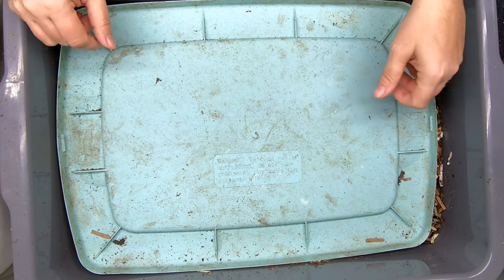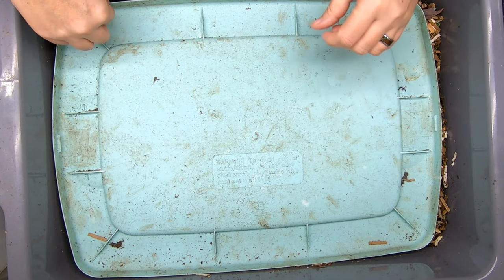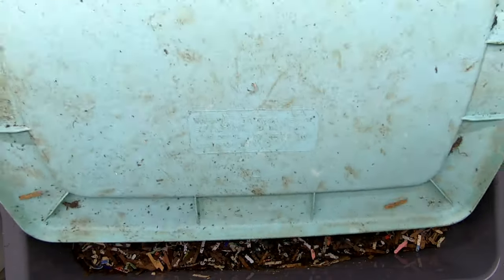Hey guys, it's Anne. Welcome to the channel. Today we're going to be looking in on my no-grit bin, the 2022 version.